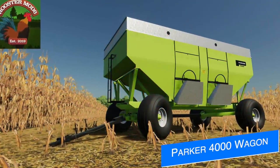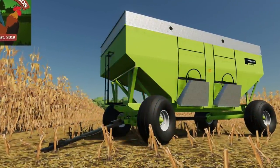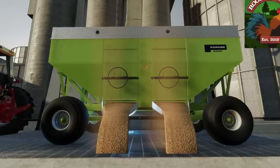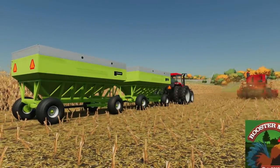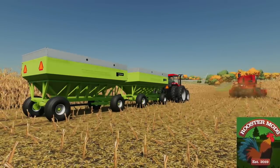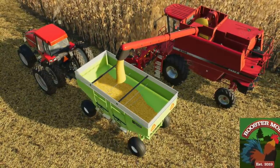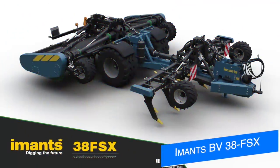Rooster Mods updates us on the progress of his Parker 4000 gravity wagon for all platforms. The mod is coming along with all of the modeling and decals done, as well as being completely functional in game. The only things left to do are model some new tires, add collisions, and further develop the wear and dirt maps, plus all the XML stuff. It's going to have a capacity between 13,215 and 15,515 liters and will have different door options so you can do the double dump.